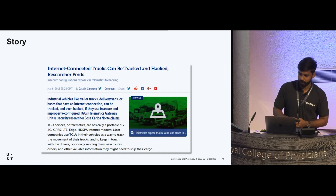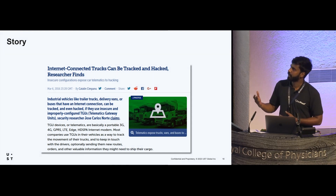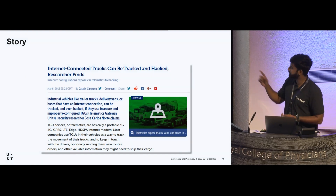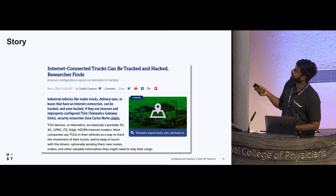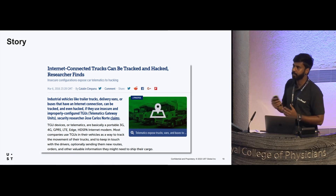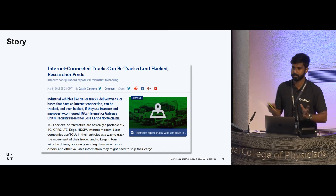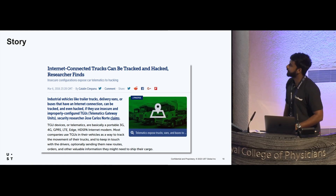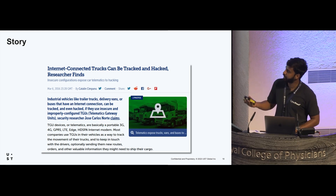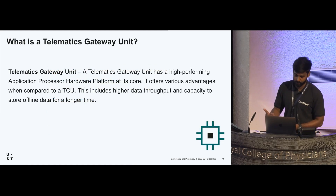Before getting into car hacking, I went through many videos and blogs. One interesting article I encountered was 'Internet-connected trucks can be tracked and hacked, researcher finds.' A researcher called Jos Carlos Norte found internet-connected trucks using Shodan — a search engine for internet-connected devices. After reading this article, I went to Shodan and searched for a telematics gateway unit.